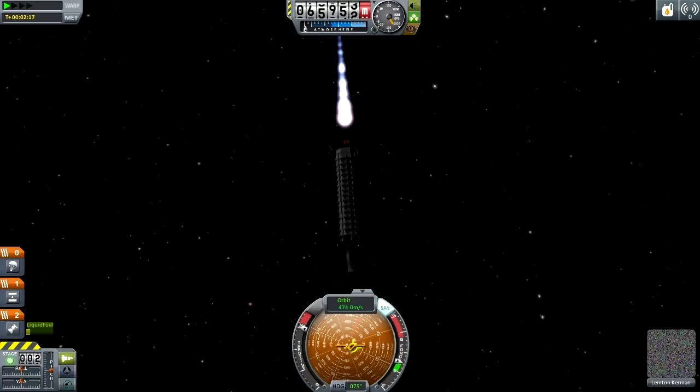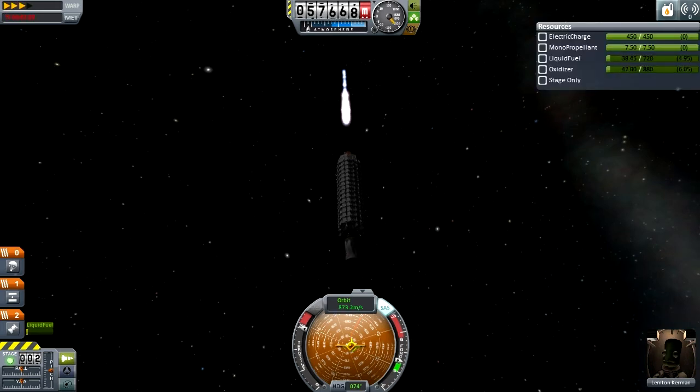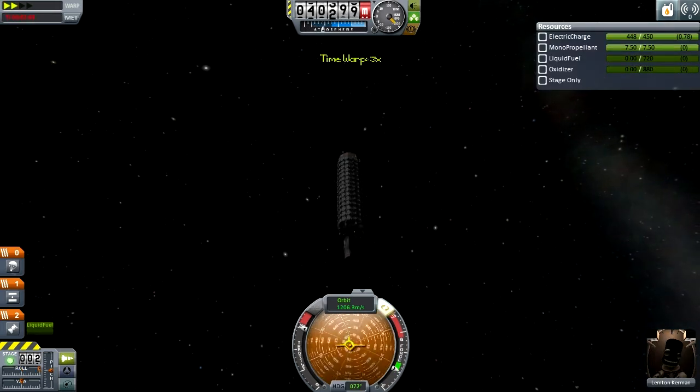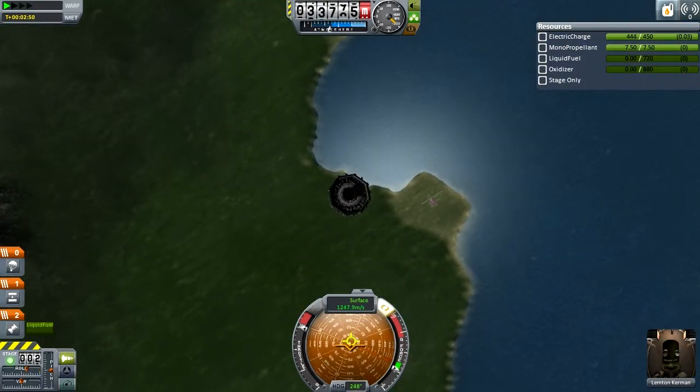So loading the quicksave, and you can just take a minute to note how quickly this thing accelerates in the lower atmosphere as a result of all of those lovely, lovely control surfaces.